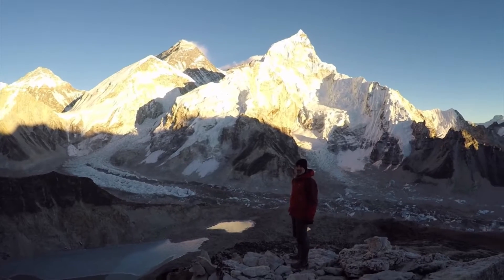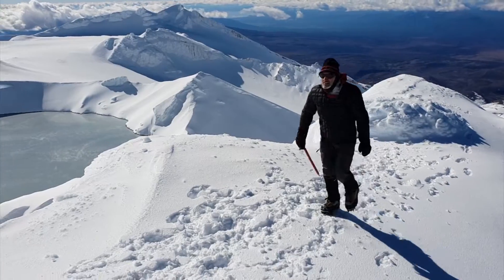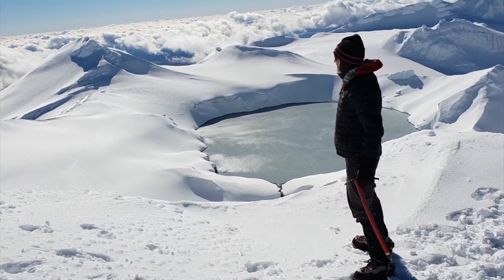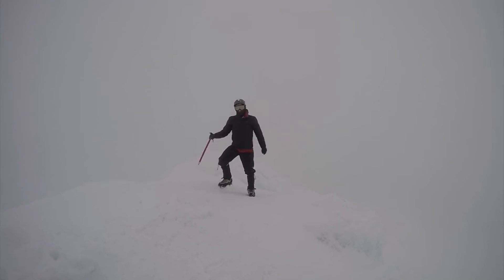When out climbing snowy mountains, Mohamed protects himself from the harsh elements with products lined with 3M Thinsulate thermal insulation. No matter what the conditions, he stays warm and dry.